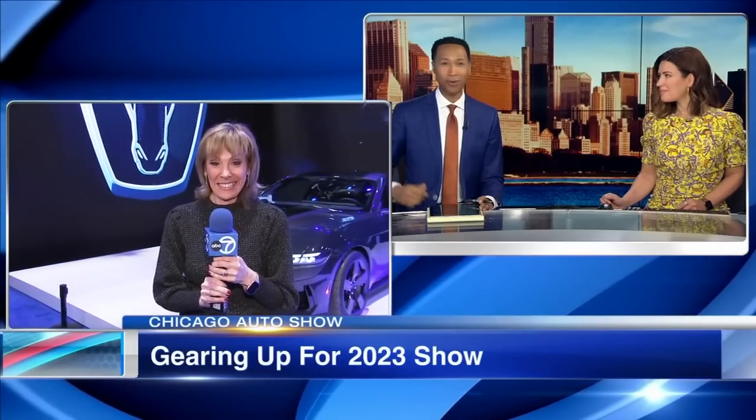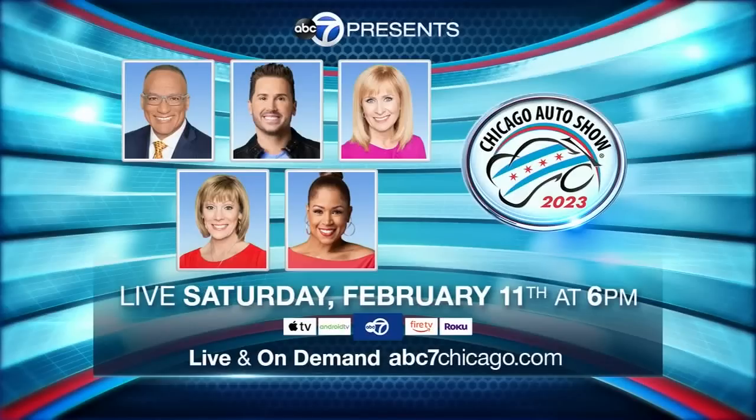Can't wait to see it. Got a whole another hour to go, Roz. We'll see you then. You can see Roz, Tracy, Val, Jim Rose, Ryan Cheverini — all at the Chicago Auto Show. A big special we've got coming up Saturday night at 6 o'clock, live from McCormick Place. That special will also stream live on ABC7Chicago.com and our connected TV apps.